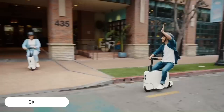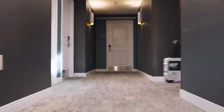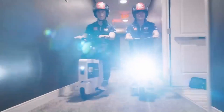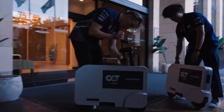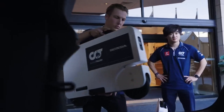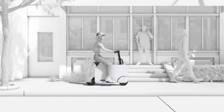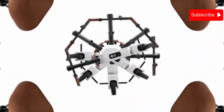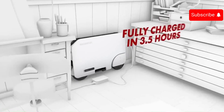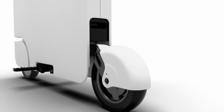The Honda Moto Compacto is an electric scooter released in 2023. It is a small, foldable scooter designed for urban transportation, with a top speed of 15 miles per hour and a range of 12 miles. It weighs 42 pounds and can be folded down to a size of 29.2 inches long, 21.1 inches tall, and 3.7 inches wide. It is powered by a 0.7 horsepower electric motor and a 0.24 kilowatt-hour lithium-ion battery, with a single-speed transmission and a front disc brake.